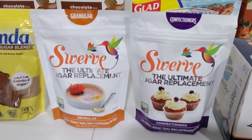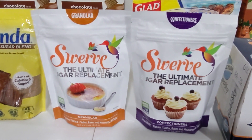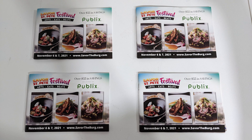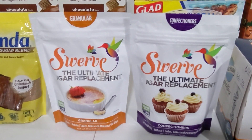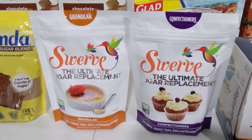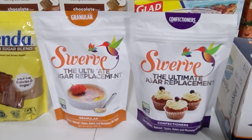The 12-ounce bags of Swerve Sweetener are BOGO at $7.99. If you have those Savor the Berg coupon booklets that were once upon a time available in the St. Petersburg area, there are $2 off one Swerve Sweetener Publix coupons in there to make these just $1.99 each.